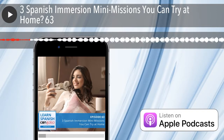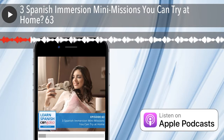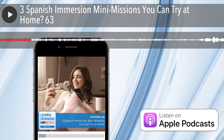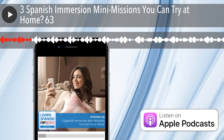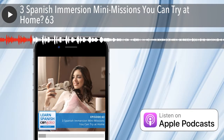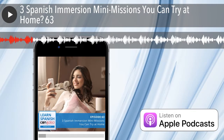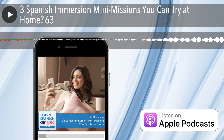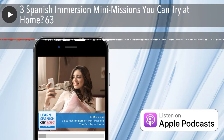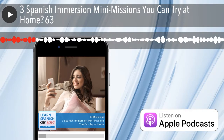You may have heard before the tip to change the language of your phone to Spanish — basically going into your cell phone settings and changing the language. I've tried that in the past, but I have one bit of caution about that. If you're going to change the language of your phone to Spanish, you want to make sure you know the word idioma. Idioma, which means language.